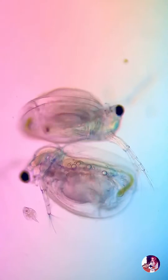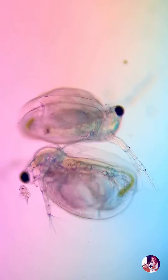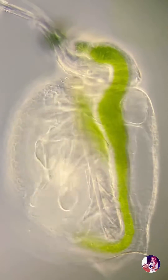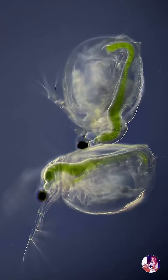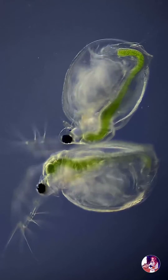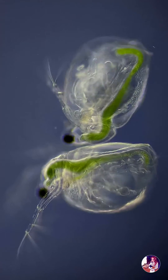These microcrustaceans are of the Cladocera order, which is characterised by a transparent carapace and 10 pairs of appendages. Their flattened, leaf-shaped limbs, called phylopods, are used for both respiration and feeding and create water currents to draw in nearby food particles. They propel themselves with their large, branch-shaped antennae. It resembles the jumping of a flea, hence their common name, water fleas.